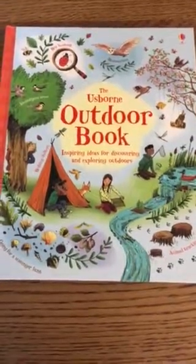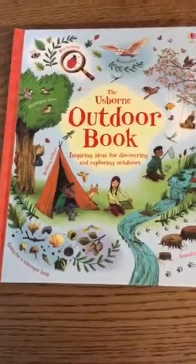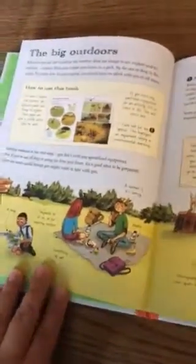Hey book lovers, this is Brittany the book lady, and I wanted to showcase for you the Usborne Outdoor Book: Inspiring Ideas for Discovering and Exploring Outdoors. This book is highly sought after — it just came back in stock after being out of stock for some time, but it flew off the shelves as soon as it became available.